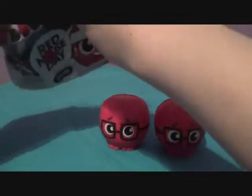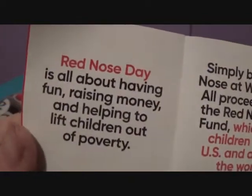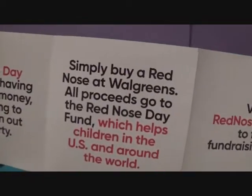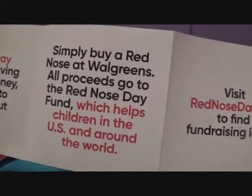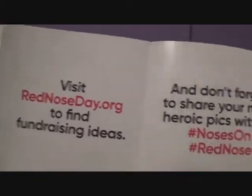Inside the packaging there's a little Red Nose Day insert. It says it's all about having fun, raising money, and helping to lift children out of poverty. Simply buy a Red Nose at Walgreens. All proceeds go to the Red Nose Day Fund, which helps children in the U.S. and around the world. Visit rednoseday.org to find fundraising ideas.